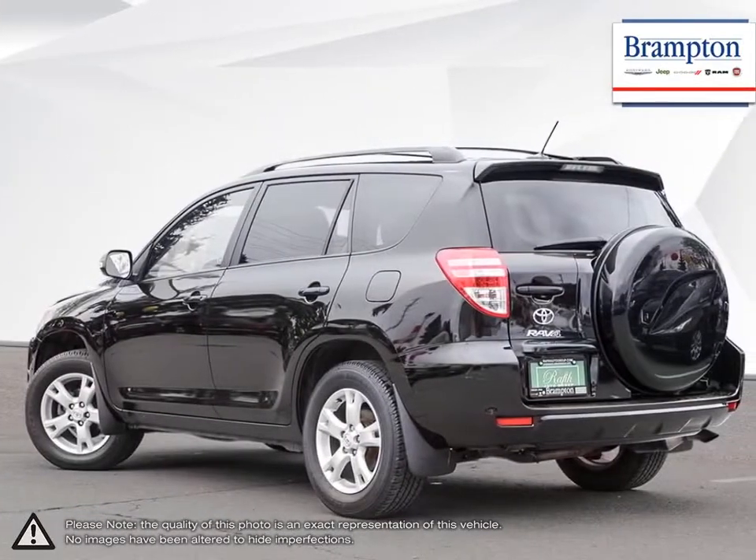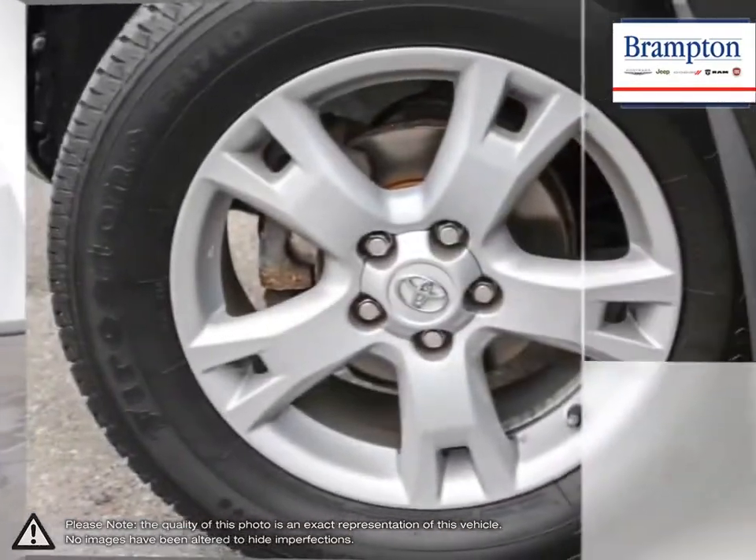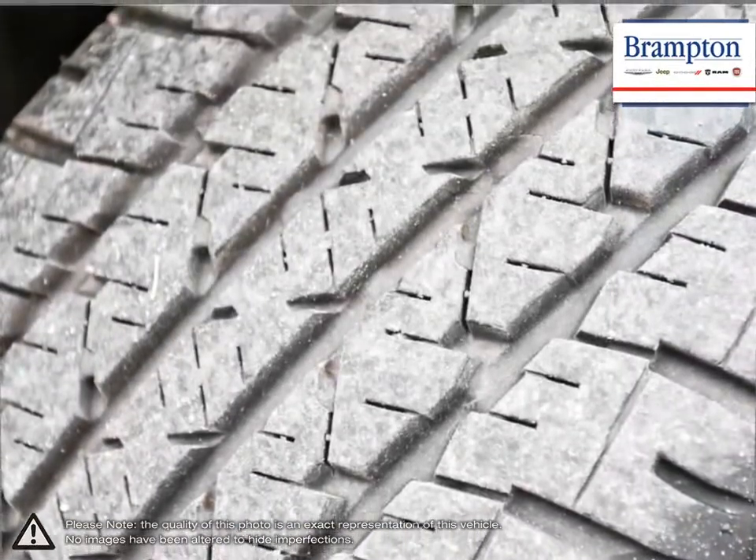This is thanks to the RAV4's small dimensions, useful interior space, respectable fuel economy and easy-to-drive nature. With a large and wide open interior, five adults fit nice and comfortably. The large cargo bay provides a great deal of room for cargo and class-leading space with the seats folded down.